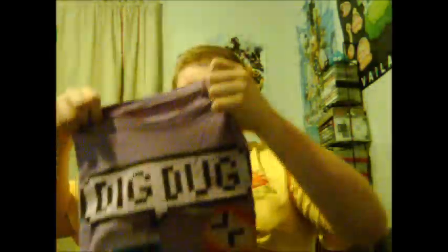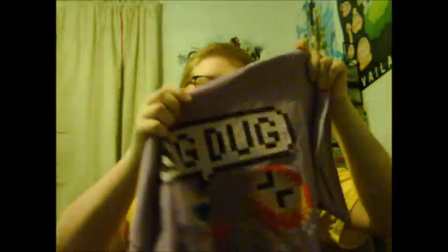These next couple ones I'm going to show off are ones I just recently got, about a month or two ago. I got all three at the same time because they were a perfect deal — three shirts for ten bucks. That's epic. First one I'm going to show off is Dig Dug, which you may have seen during my Radio Shack TV scoreboard unboxing.